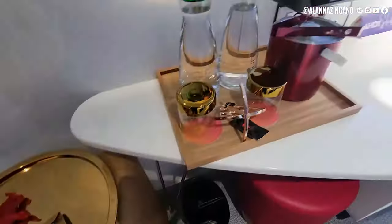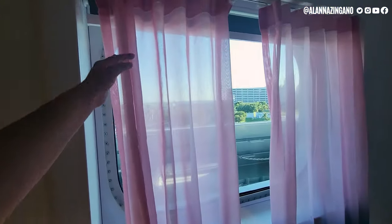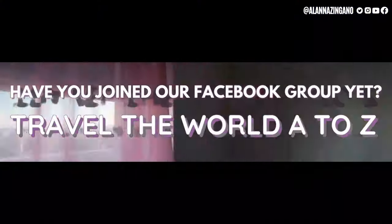We also have these curtains with a beautiful ombre color, and there is a nightshade as well, so if you want to block out the sunlight you can.